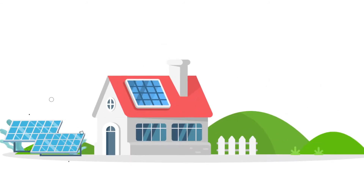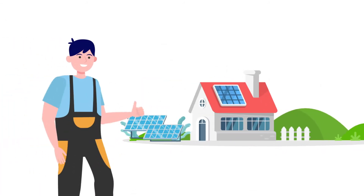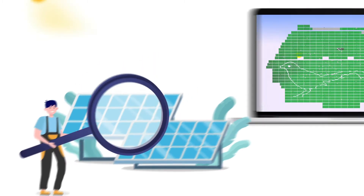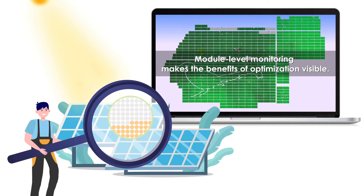Our solution is designed to make life easy for installers like you. Typically, it is difficult to see solar in action, but Tygo Energy Intelligence enables you to watch your solar operate in real time.